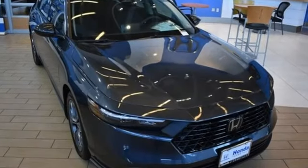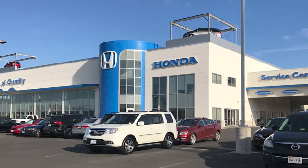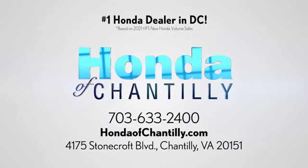Every Honda is designed with a driver in mind. Hurry in today and see it for yourself at Honda of Chantilly. We're conveniently located just south of Dulles Airport at 4175 Stonecroft Boulevard in Chantilly.